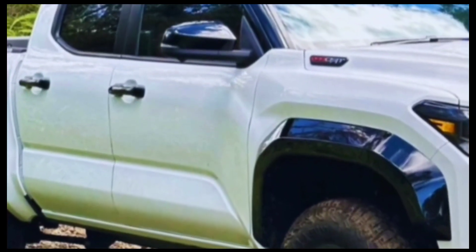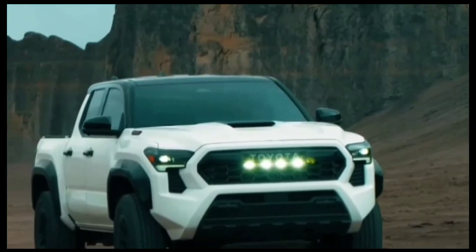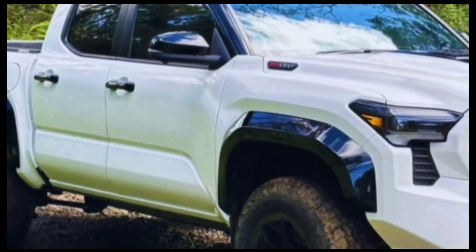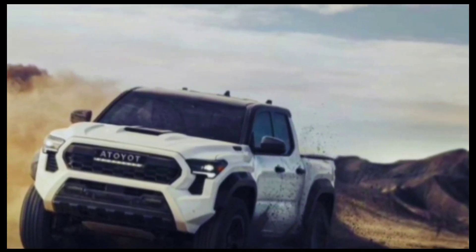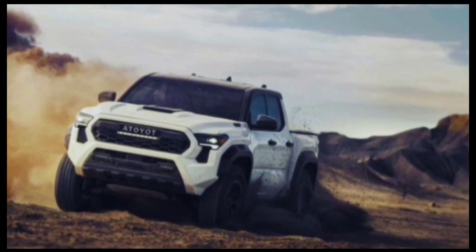Up close with Toyota's 2024 Tacoma Trailhunter hybrid off-roader. From the dealership straight to the woods, the new Tacoma Trailhunter is ready to explore right out of the gate. Here's a closer look at its availability, full specs, and more.